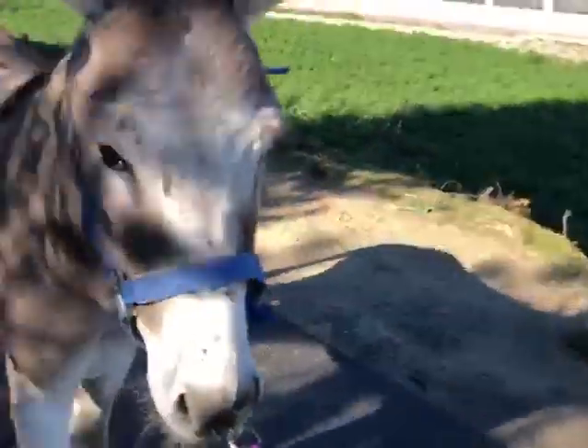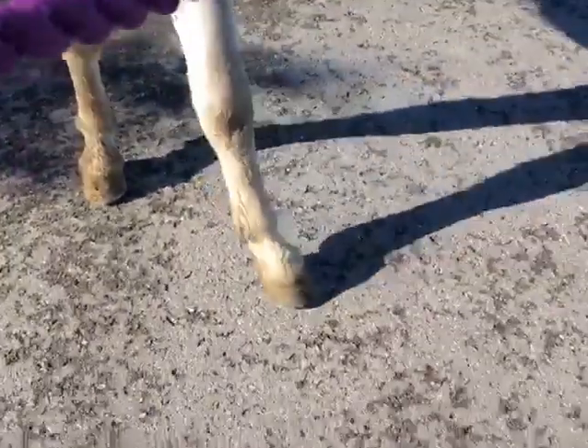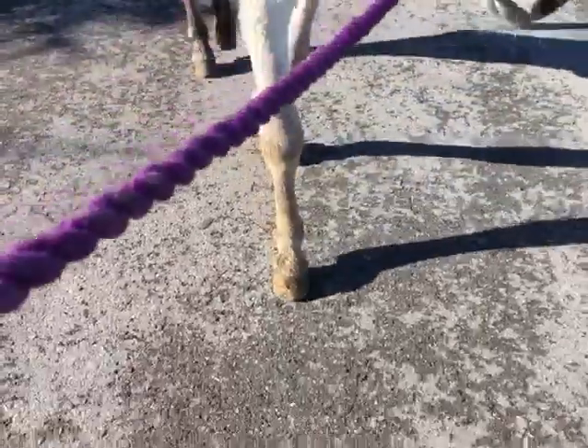Where the surgery was and the incisions were. And today he had his feet done, so he's actually able now to walk so much better.